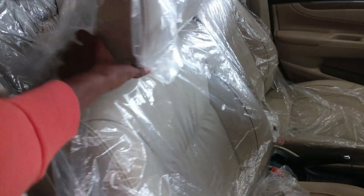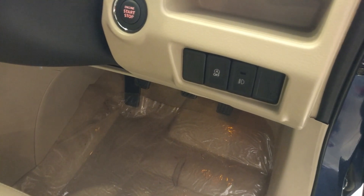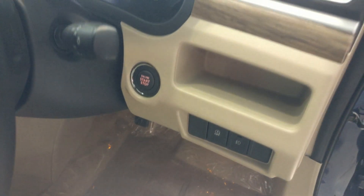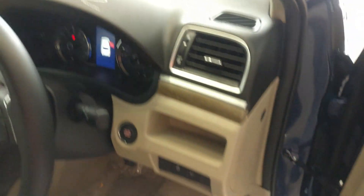A manually height-adjustable driver seat is provided. All seats have leather upholstery with adjustable headrests. There is a push start/stop button, headlamp leveler, dummy buttons, coin storage space, AC vents with silver treatment, and a dead pedal.